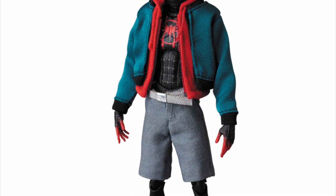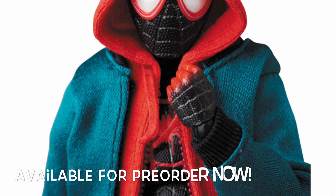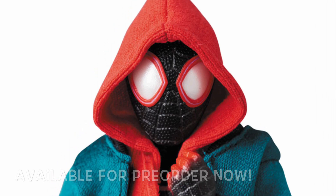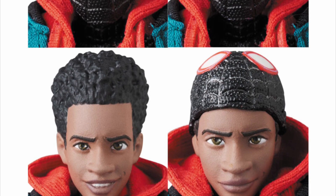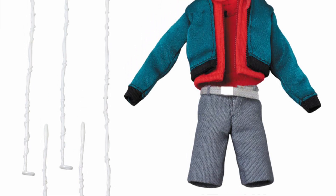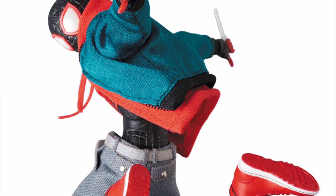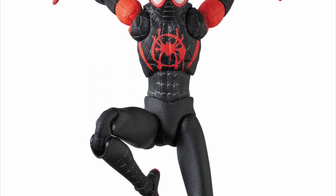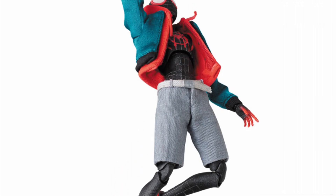Next for MAFEX we will be getting the Spider-Man: Into the Spider-Verse movie Miles Morales Spider-Man, releasing next summer — June of 2020. He just went up for pre-order. He's included with four alternate heads — two masked on top, one fully unmasked, and one with the mask sitting on top of his head. A really dope thing about this figure is he has actual cloth clothing that is removable, along with removable shoes, and he still has his Spider-Man suit underneath. MAFEX is really stepping it up — they're also giving us a Peter Parker from Into the Spider-Verse as well.